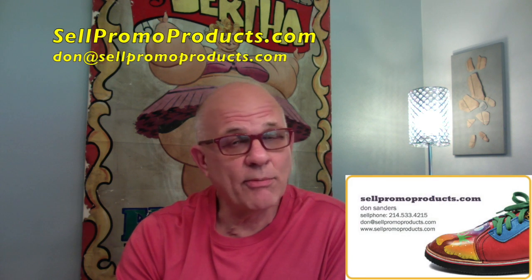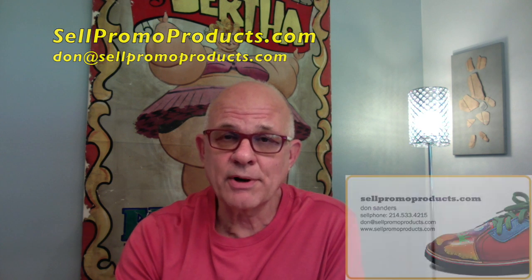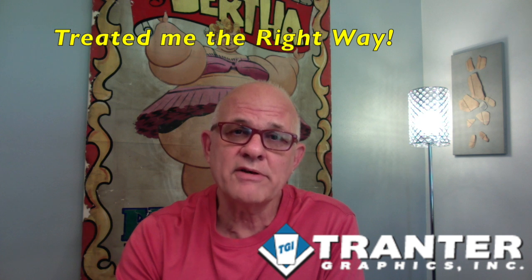Hi, it's Don with Don Sanders Marketing and the sales training website SellPromoproducts.com. Been in the industry a long time. The second supplier I ever placed an order with was Traitor Graphics. Can't say enough good things about them — way back then they treated me right on my order and they've never let me down since.